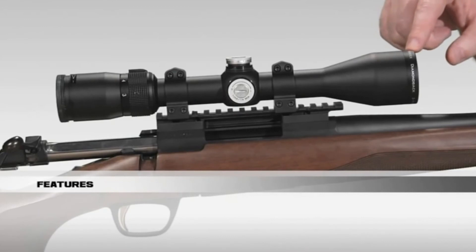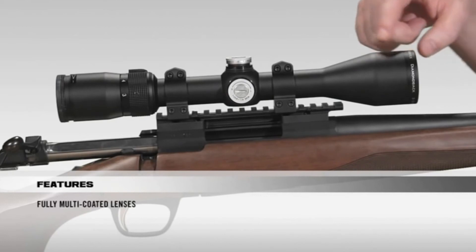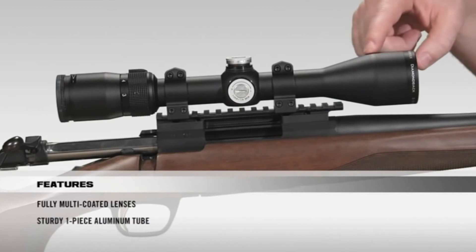Starting at the front of the scope, all lenses are fully multi-coated for crystal-clear, bright images from dawn to dusk. The tube is a solid one-piece aircraft-grade aluminum tube for superior durability and shock resistance.